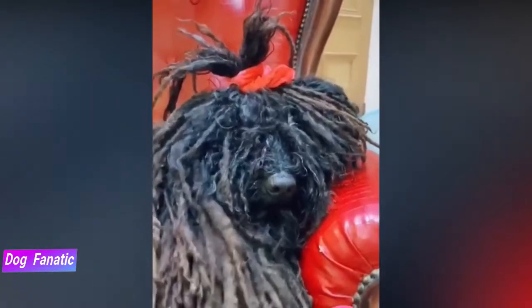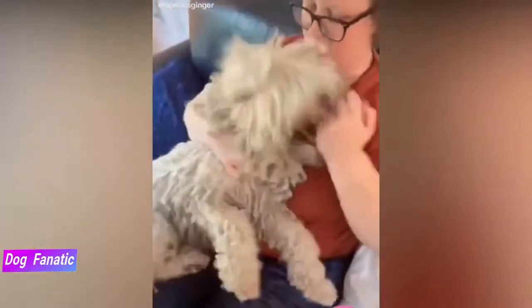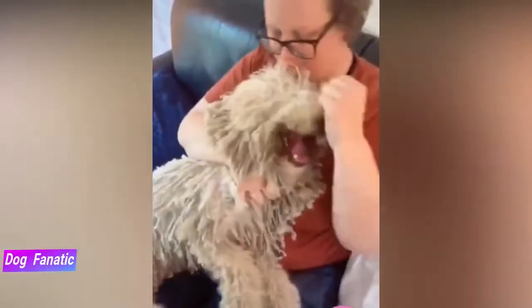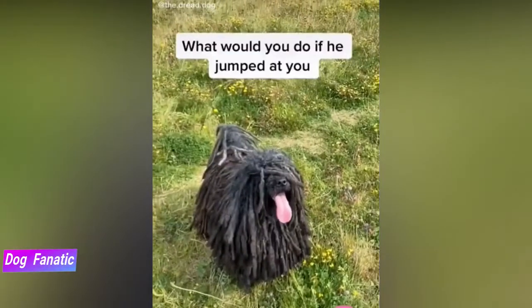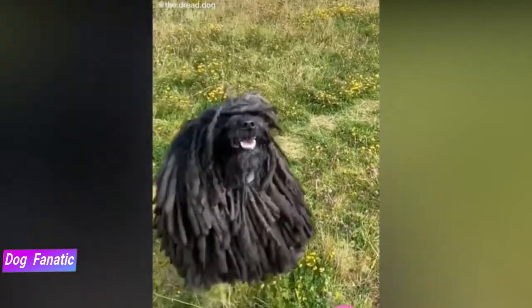The agile Puli is a good candidate for many canine sports, especially herding tests, agility, and obedience competitions, though obedience work can seem repetitive for the fun-loving Puli. If he's not a working dog, he needs the mental and physical challenges available in dog sports. Otherwise, he can become bored, which can lead to destructive behaviors such as barking, digging, and chewing.